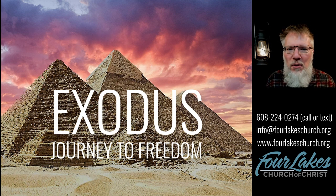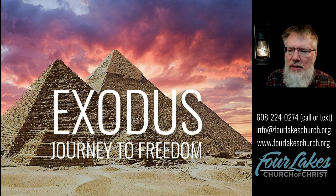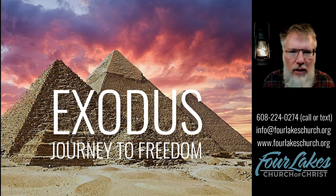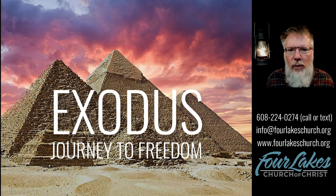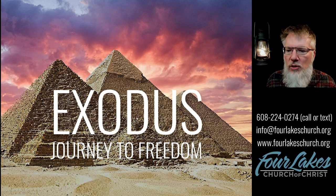A tabernacle is not a word we use too often these days — it is basically just a tent, intended to be used for worship. Up to this point we've had God's command to take up a freewill offering for the supplies needed. We've had instructions for the Ark of the Covenant, the Table of Showbread, and the lampstand. We've also looked at pictures from the ancient world, including carvings on the Arch of Titus in Rome commemorating Rome's conquest of Jerusalem in 70 AD — a historical confirmation of those items existing.